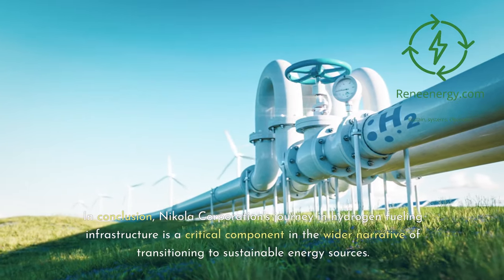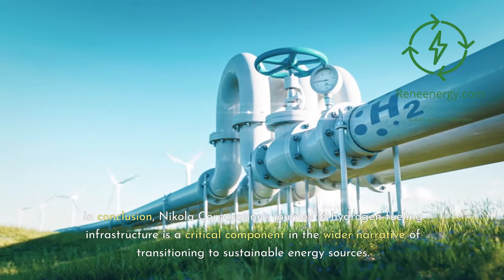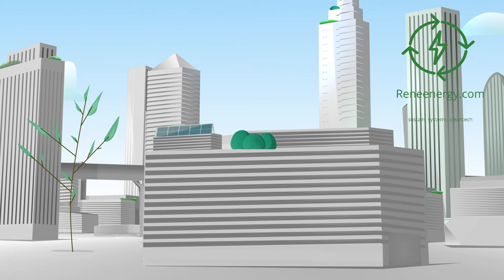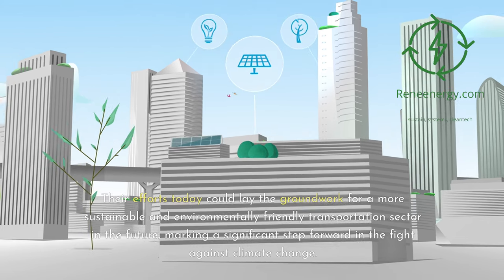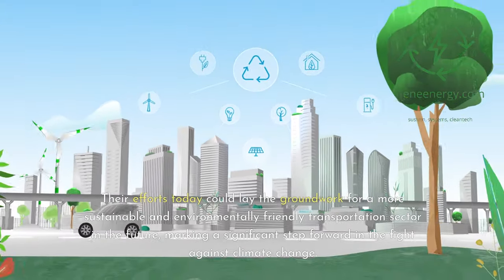In conclusion, Nikola Corporation's journey in hydrogen fueling infrastructure is a critical component in the wider narrative of transitioning to sustainable energy sources. Their efforts today could lay the groundwork for a more sustainable and environmentally friendly transportation sector in the future, marking a significant step forward in the fight against climate change.